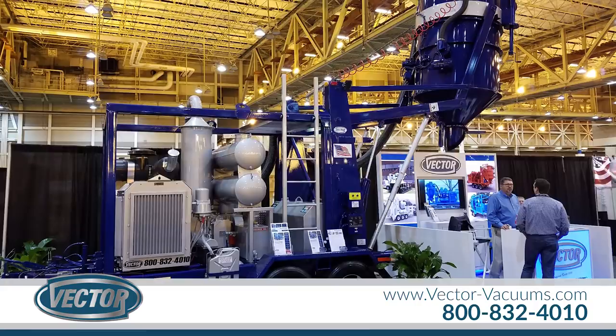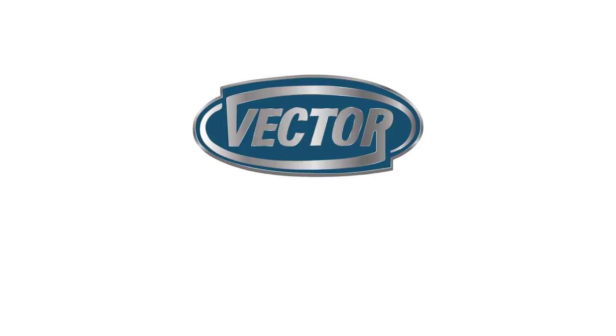Our industrial vacuums are available in diesel, gasoline, electric, or liquid propane power, and in trailer, skid, and truck-mounted configurations. To order your Vector industrial vacuum equipment today,